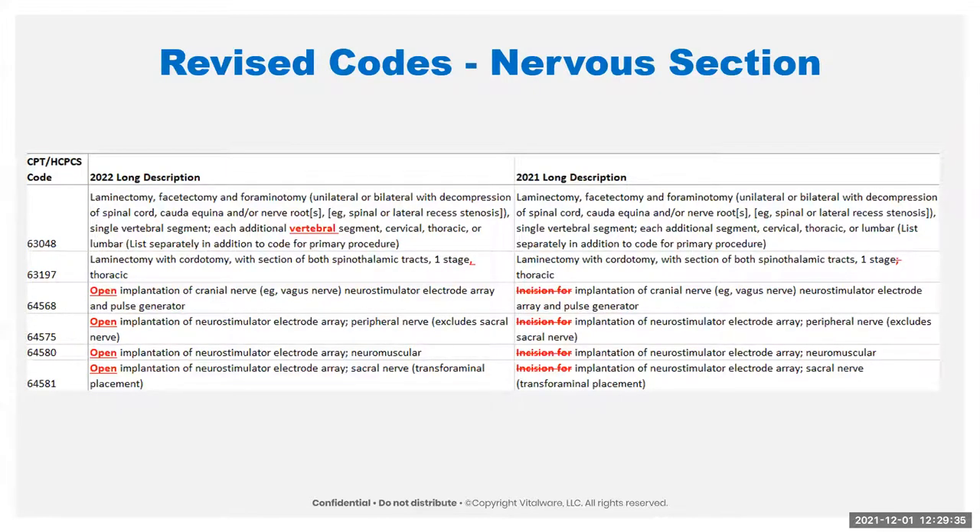Still in the nervous section, we have some revisions to codes. We added the word 'vertebral' — just to clarify that 'segment' didn't mean anything other than vertebral, likely for consistency throughout the book. Code 63197 is just no longer a child because those other laminectomy with chordotomy codes have been deleted. The rest had language changed from 'incision for' to 'open' — again, just consistency throughout the book.